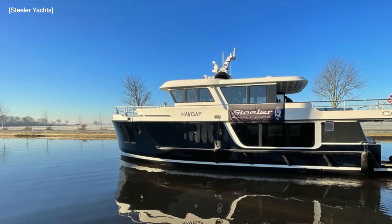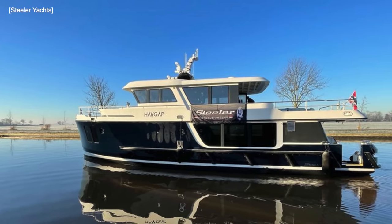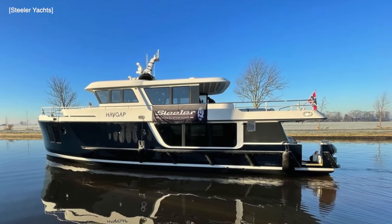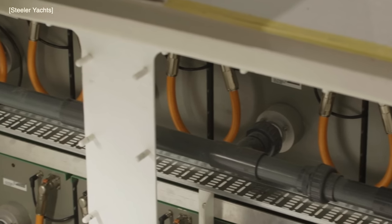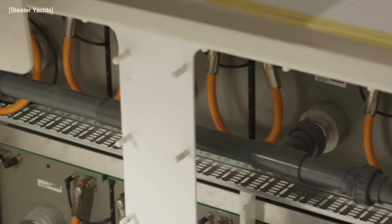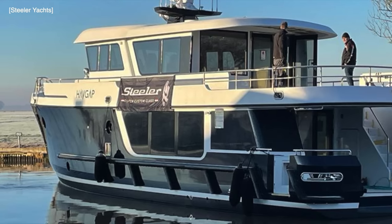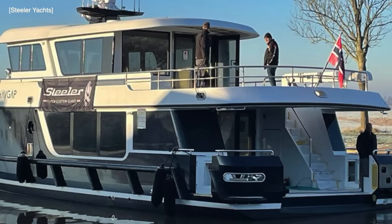The Steeler 61S was launched on the 20th of December. She's the first ocean-going fully electric powered trawler yacht and has been built by Steeler Yachts. With batteries becoming lighter and more robust with greater charging capacity, recharge costs are becoming cheaper and free in some ports. The battery pack aboard the Steeler 61S extends across the full beam of the boat.